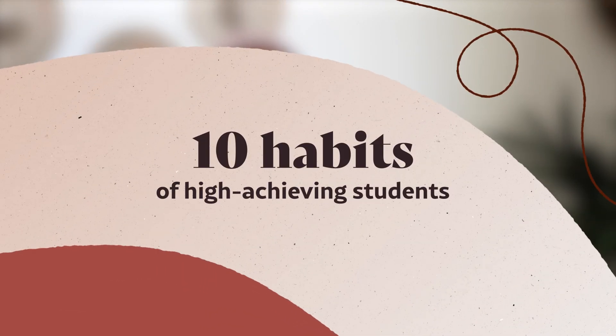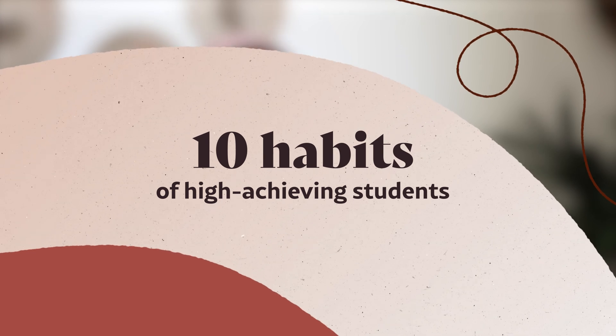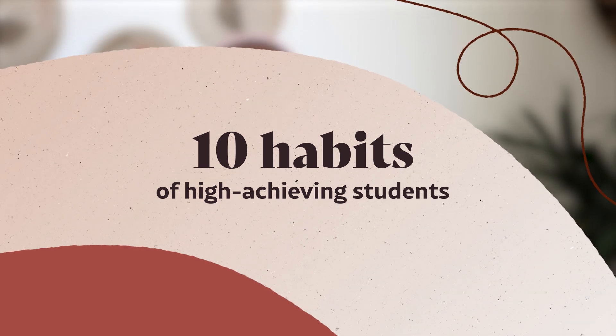I am a graduate from four UK universities. I have an undergrad, a BSc, a masters, a PhD, and a PGCE. I was constantly surrounded by high achieving students at these universities. So these are 10 academic study habits that I've noticed from both myself and these high achieving students that will help you excel this academic year.